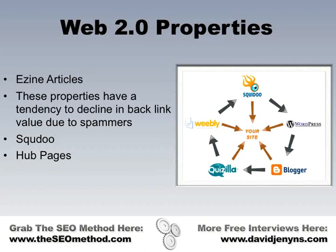EZine Articles is definitely the big daddy if you're doing article submissions. Scribd is very powerful — they have nofollow links, but the nofollow attribute seems to be weakening as a limiting factor in terms of link value. Scribd is quite good.